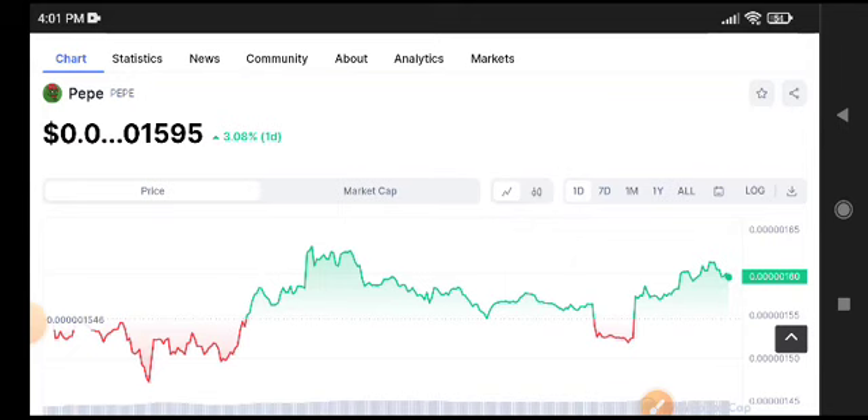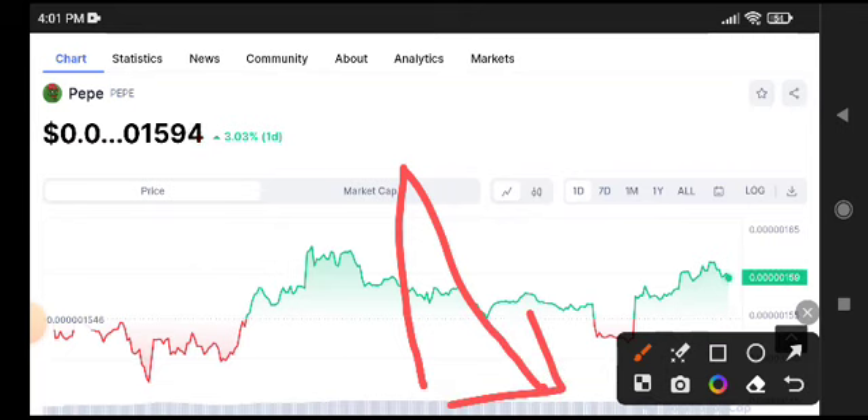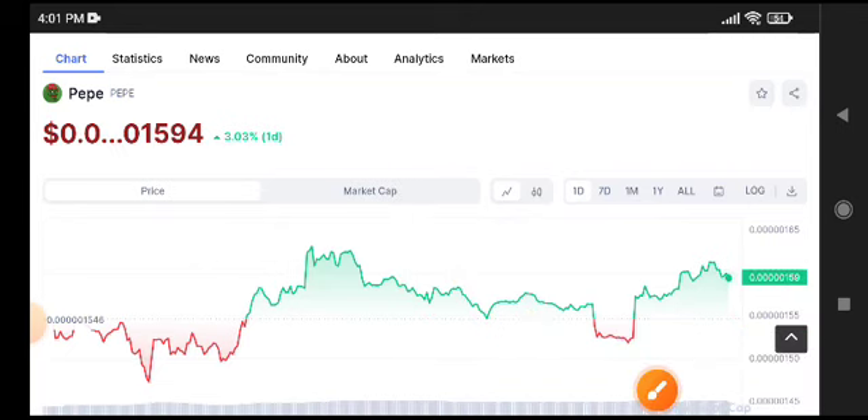PP Token recently listed on Binance Futures, and you can see here when it listed it pumped, and after a short pump the market crashed again. If we do a technical analysis from a long time period on the four-hour time frame price chart, the market is in a downtrend.